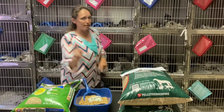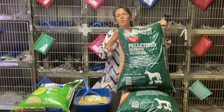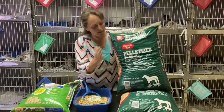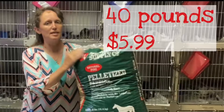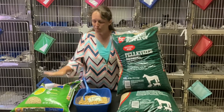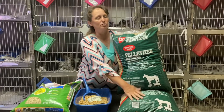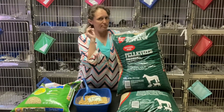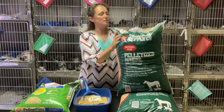Very similar to those pellets, and for a fraction of the cost, is equine pine pellets. You can get a 40-pound bag of these for $5.99. So for about the same price as 20 pounds of the cat pellets, you can get 80 pounds of the nearly exact same thing in equine pine pellets.